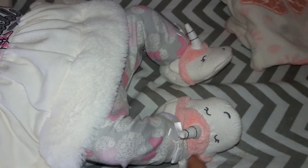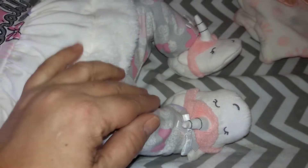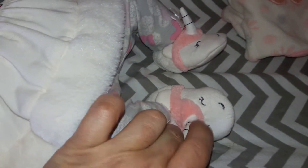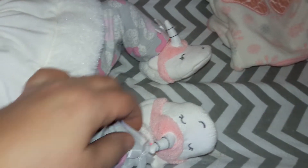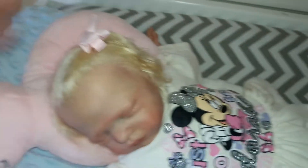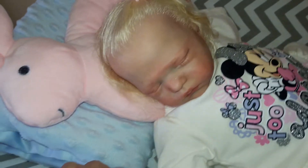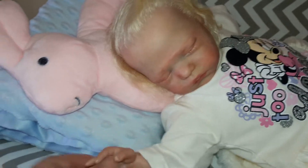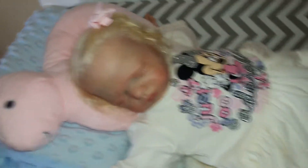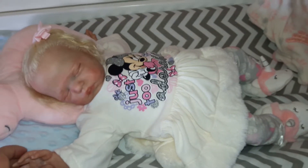And she is wearing her unicorn slippers. I always put socks underneath, so she's got some really soft socks underneath her slippers. And her pretty pink bow. She looks so adorable sleeping here. She's laying on the pink bunny that we got — I think it was last year for Easter. So adorable.